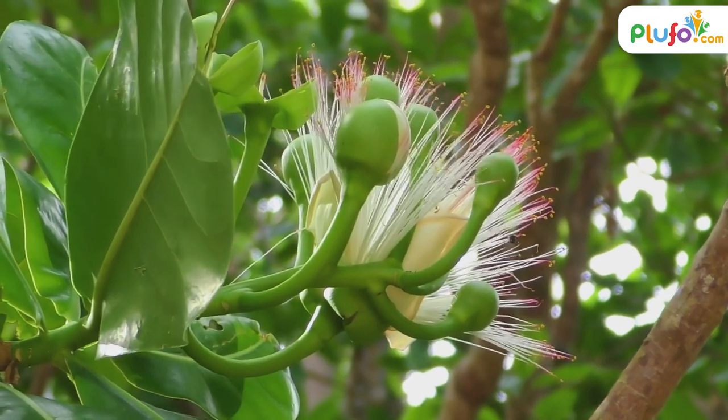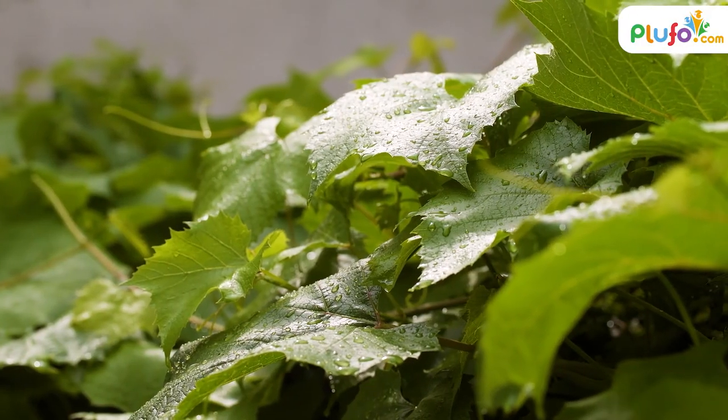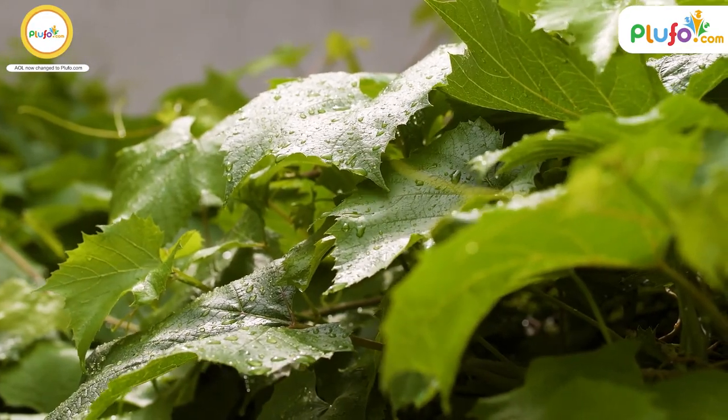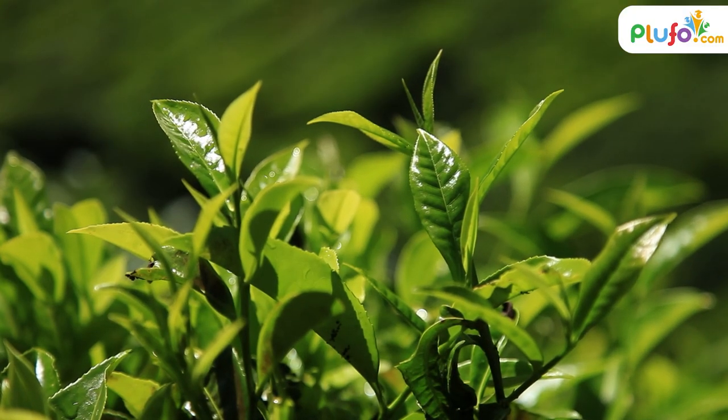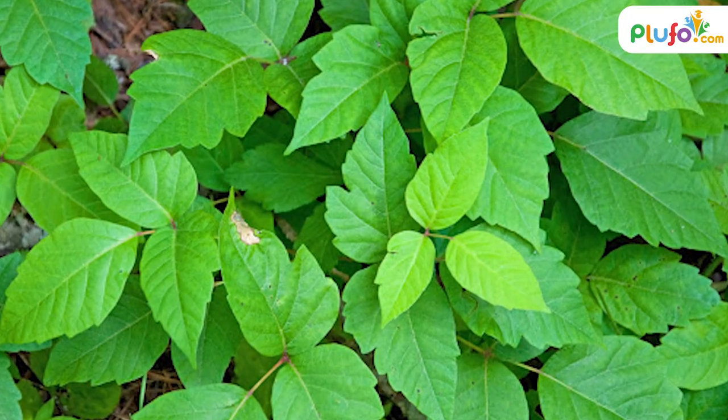One of the most common characteristics of poisonous plants is glossy green and dull leaves in shade. These leaves are found in patterns with tooth-like edges and smoothness on leaves. Some examples are poison wood, poison ivy, and poison oak.